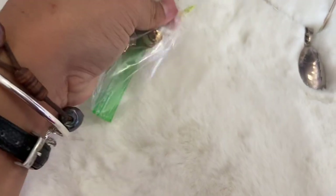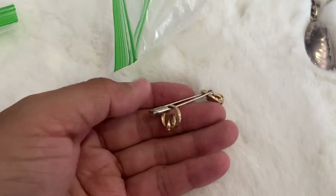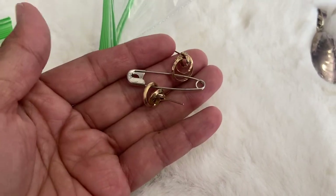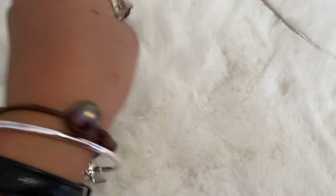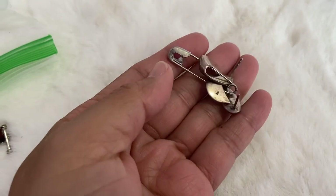Another one I got on the second round — these are 14 carat gold, just little earrings. And lastly from that sale, I got these for a dollar and they're more sterling earrings.